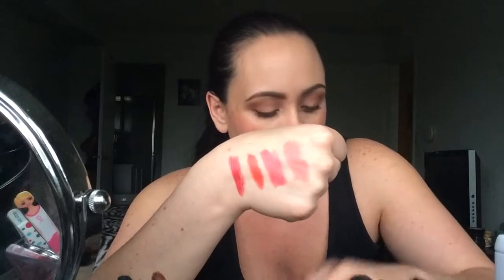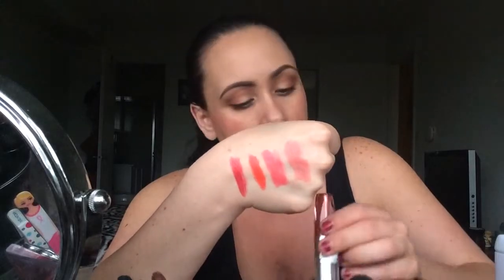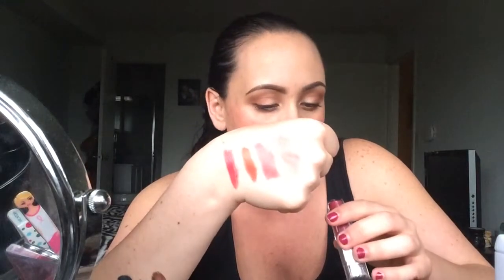So Natural on the left. Next to Natural is Twinkle, which is like a pinky shade. Next to that we have Pleasure, which is like a coral-orange beautiful color. And then on the right we have Flushed, which is like a deep pinky-red kind of color. Beautiful. Lasting power I would say about four hours, and for a dollar store find, ladies, that's amazing.